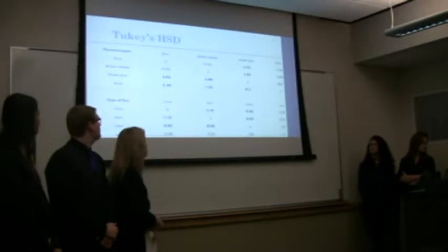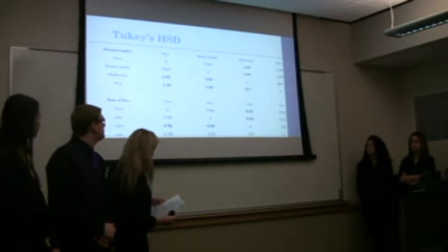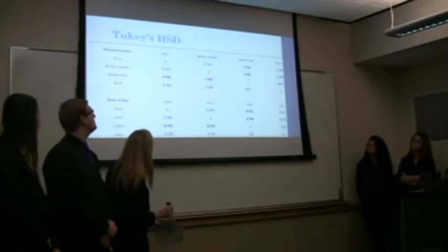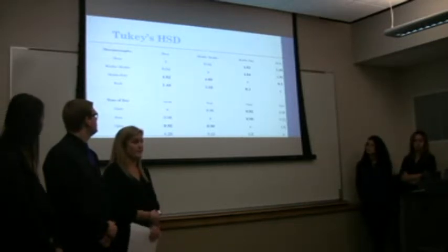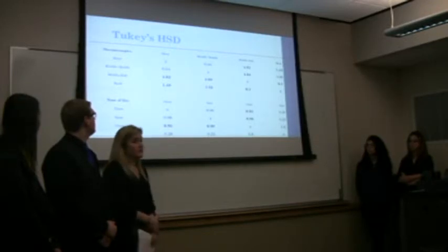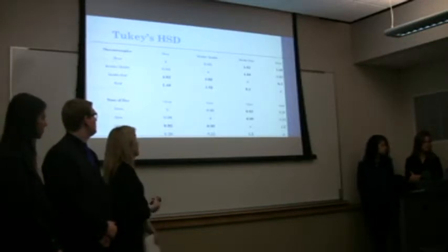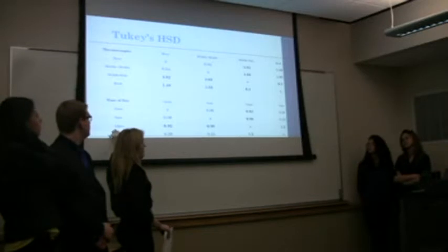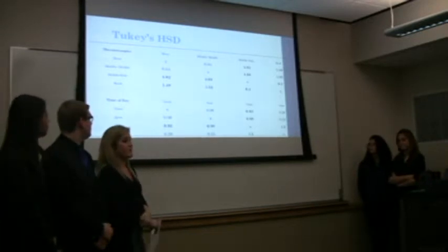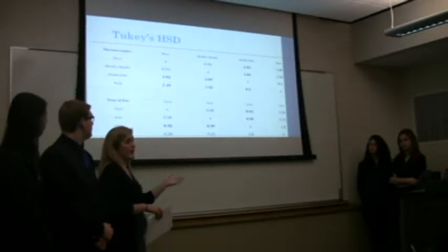From the ANOVA data we couldn't tell how many significant differences there were or where they were, so we continued our analysis and did Tukey's HSD. The bold values show all significant differences. All thermocouples were significantly different from each other except the middle and the door, which were not significantly different from each other. For time of day, 12 p.m. was significantly different from all others — that's right in the middle of the day. 12 a.m., 6 a.m., and 6 p.m. did not have significant differences from each other.